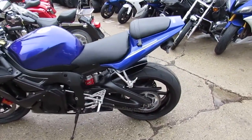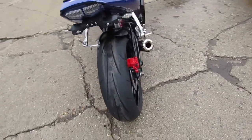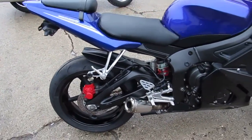Hey guys, it's ApprovalPowerSports.com here. We've got about 40 used R6's and R1's in our showroom. I'm going to show you this one today. It's a 2009 Yamaha YZF R6 — one nice used 2009 Yamaha R6.